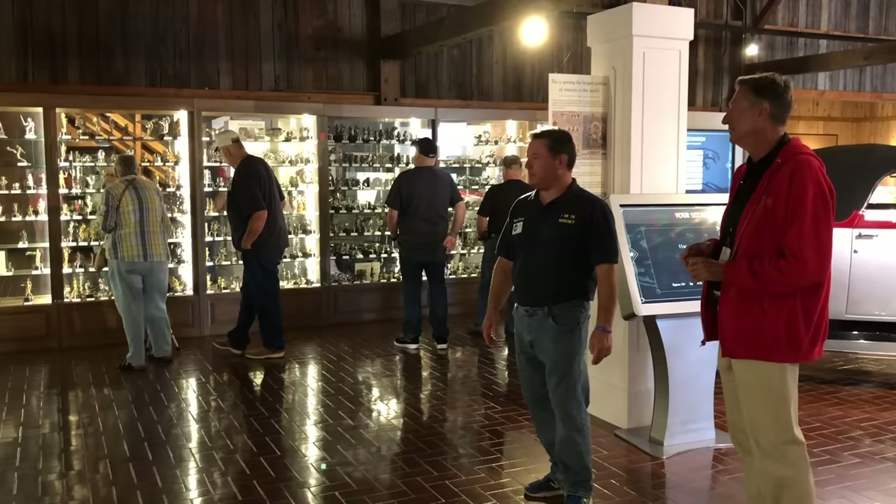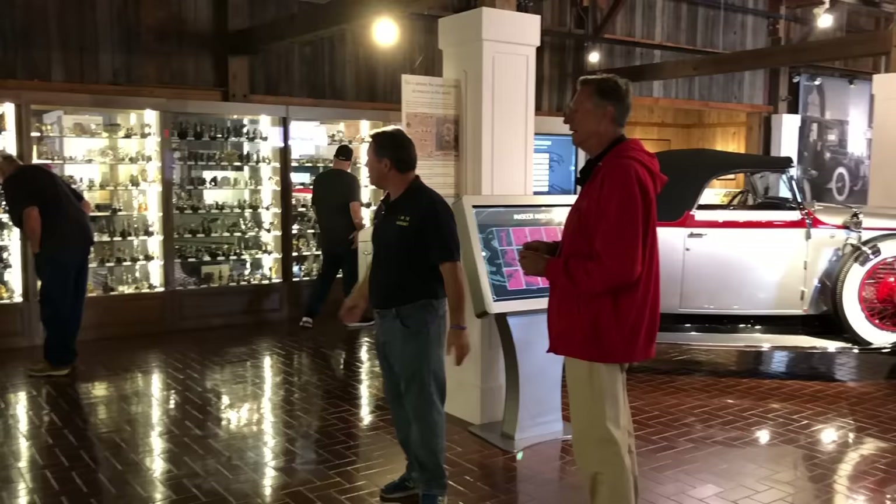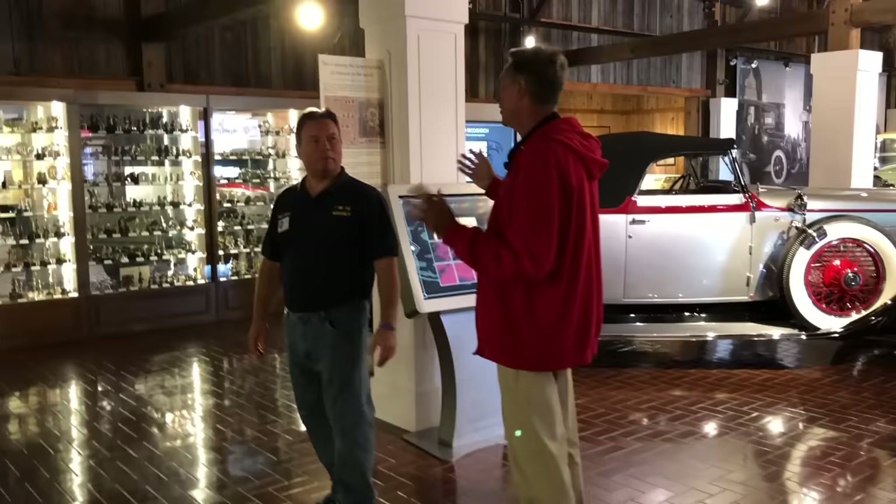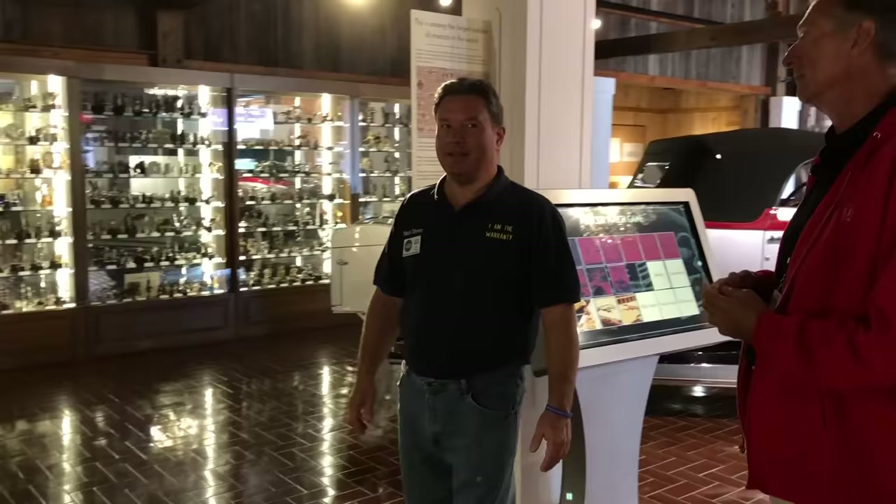How many hood ornaments are here? We have one of the largest collections in the world. There's about 1,200 here — and these are not all out on display. We have another about 1,000 in storage. I can't believe it. I could spend all day in here.